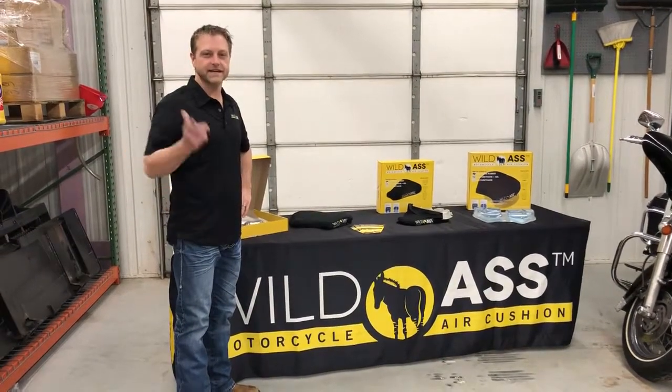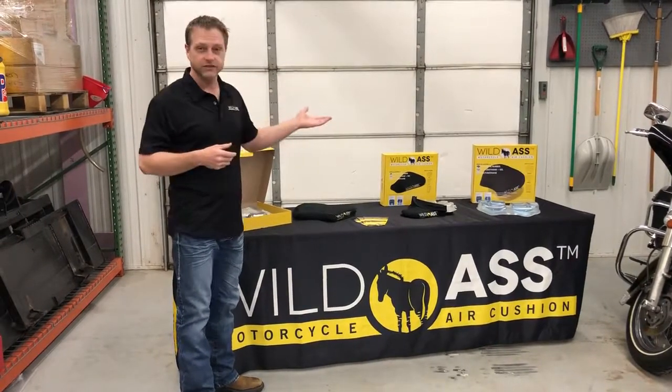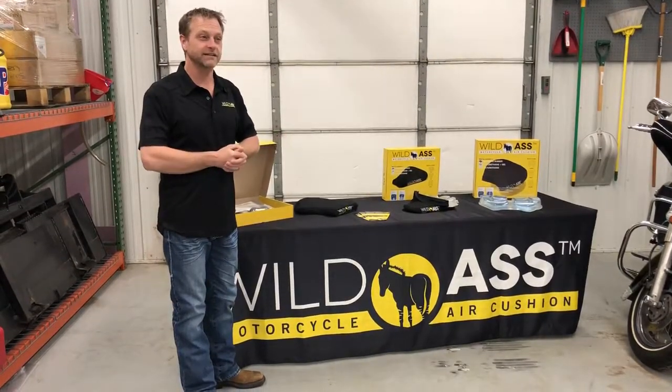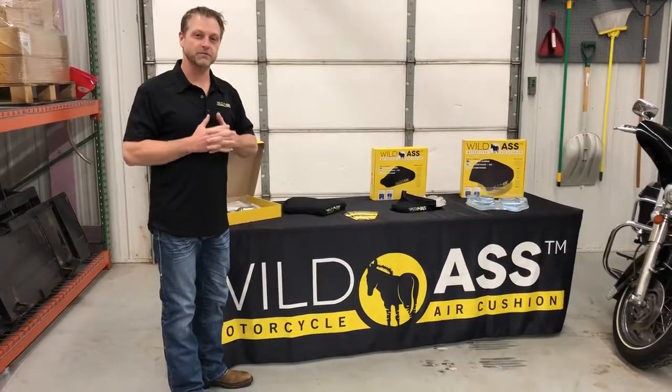Welcome to Wild Ass Wednesday. It's April 4th. We are at the home shop in Brainerd, Minnesota. You're gonna see we got snow shovels on the wall because it's still winter here — we got about another three inches of snow over the last few days. So we're working in the shop at Brainerd.